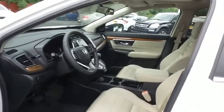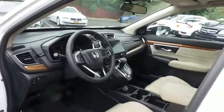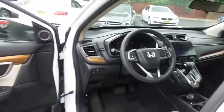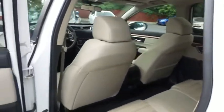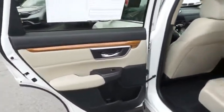The ivory cloth seats are in excellent condition and the CR-V's interior is like new. This all-wheel drive SUV comfortably seats 5 with plenty of rear passenger space.